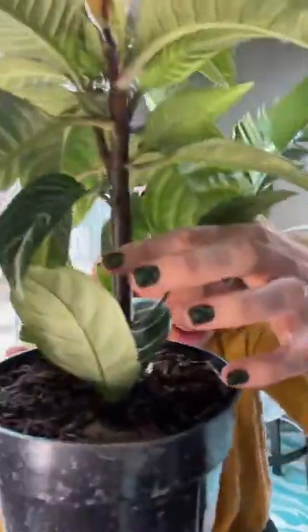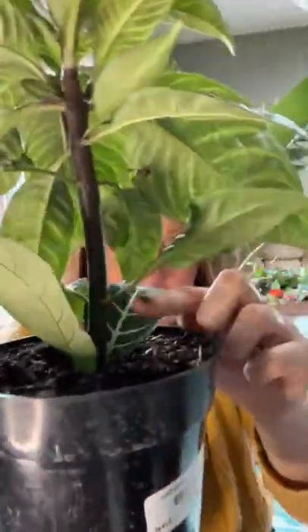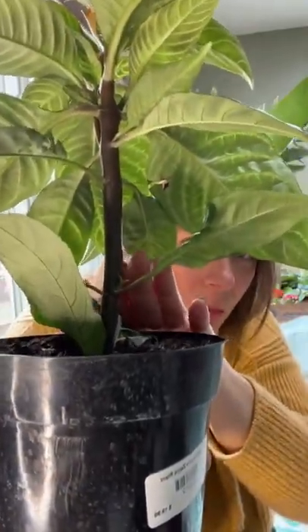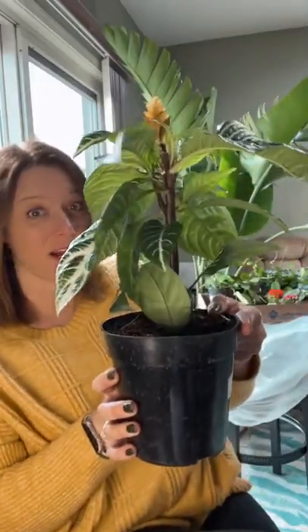I did check before I brought this one — there's no damage on the bottom of the leaves from bugs or any issues. But look how thick that stalk is. I did not know how thick that stalk would be, so that's kind of fun. I've never grown this one before, so I don't know what it's going to do. But it is blooming. And I always pick the plant that has the smallest bloom so that I can enjoy it the longest at home.